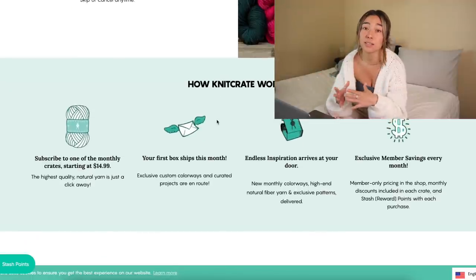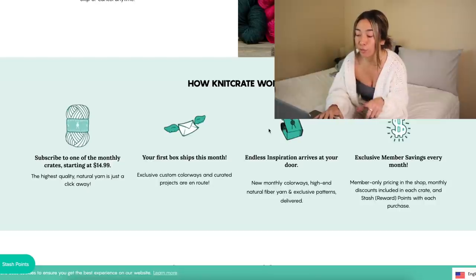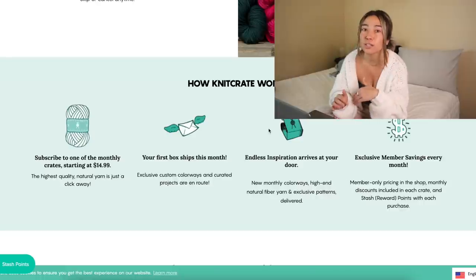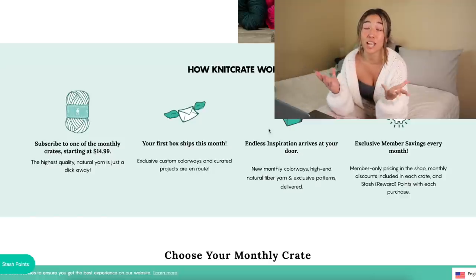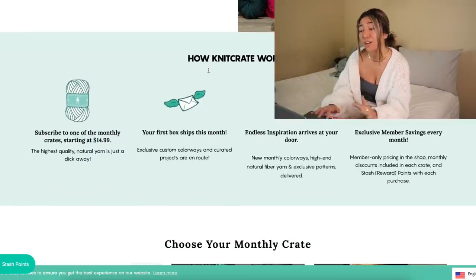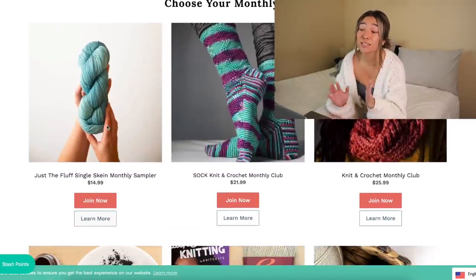To tell you a little about Knit Crate, they have these really gorgeous custom boxes that they send out every single month. It's a monthly subscription service, and every month they have new colorways of yarn available, so every time you receive a new box you get a new special type of yarn. On top of that, all of their yarns are natural fibers — they always use environmentally and eco-conscious yarns.